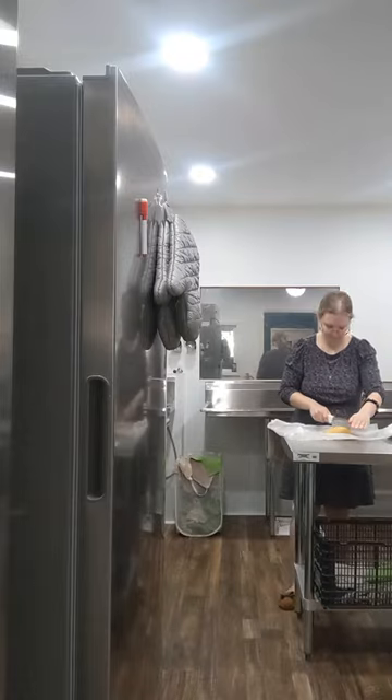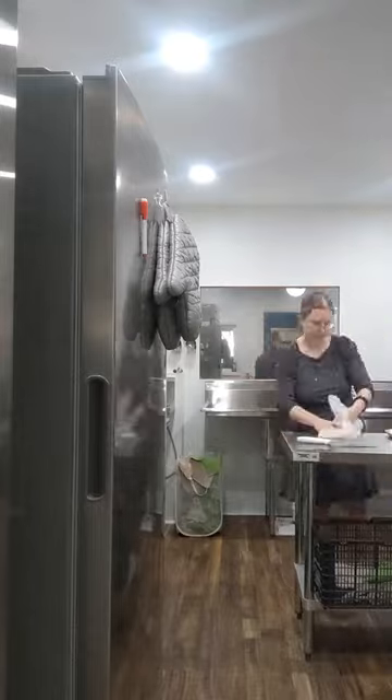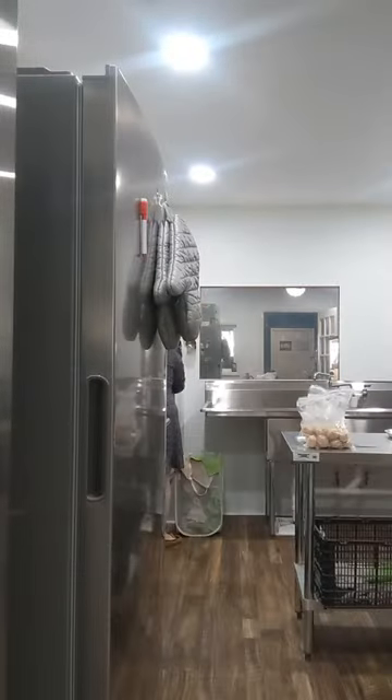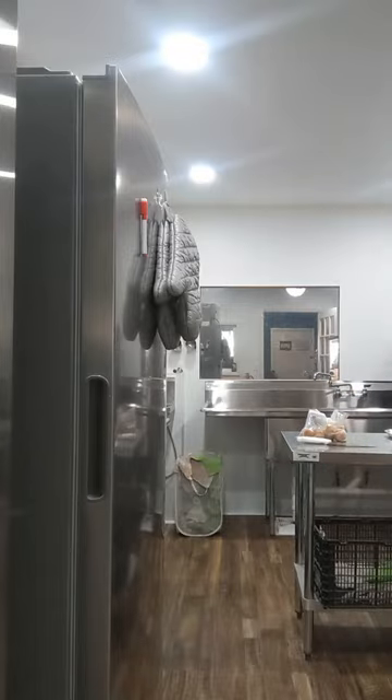Then I headed into the kitchen to bake up a batch of cookies for the day. We always make our cookies in a big batch and then bake them fresh when needed. So today I ended up doing some lemon cookies, a tray of snickerdoodles, and then some chocolate chip cookies as well.